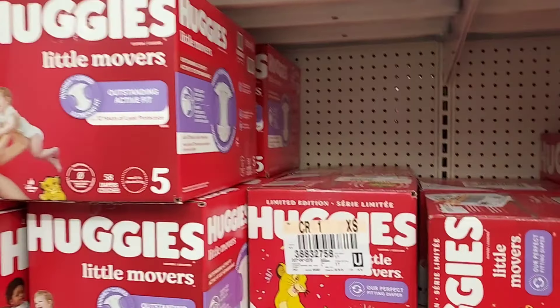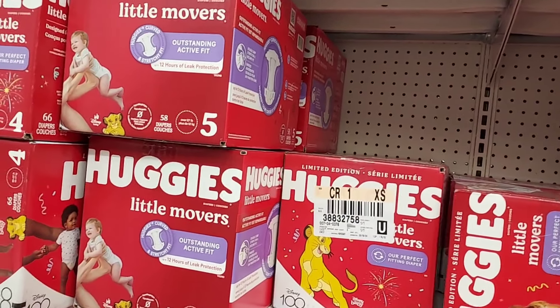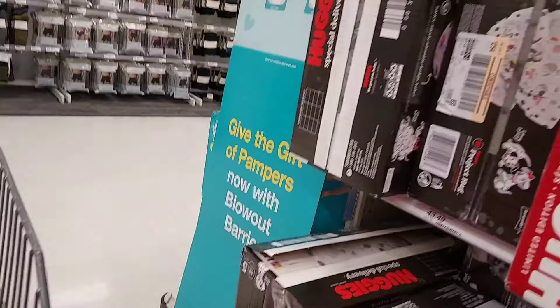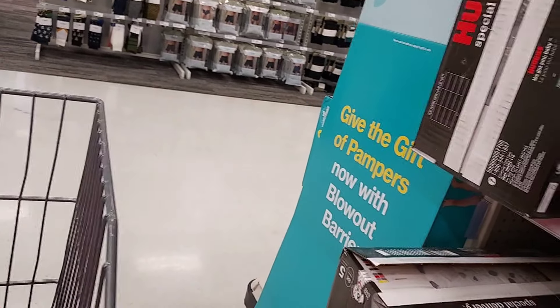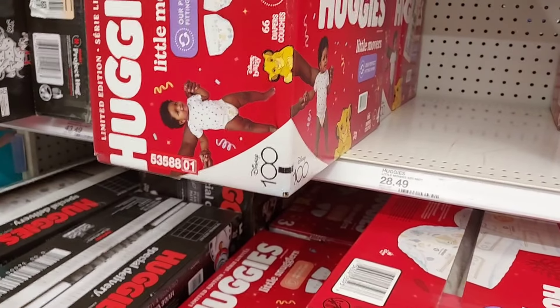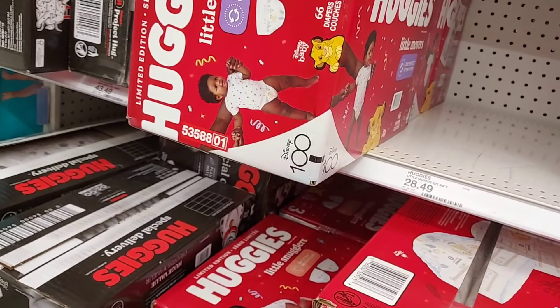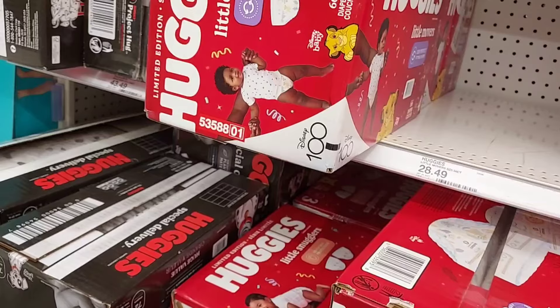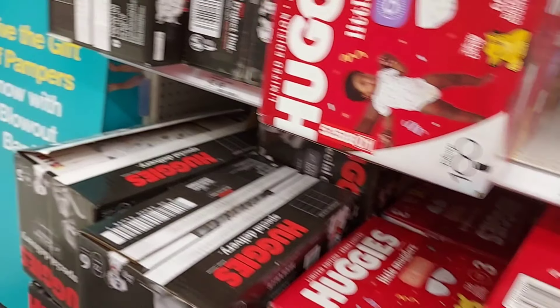I'm going to grab three Huggies Little Movers in size 5 because I have a customer who ordered that size, but you can do whatever size you need. These are $28.49 each, so I need three of them to get to the $75 threshold. Now when I scan these diapers into the Target app, a coupon comes up — let me show you.